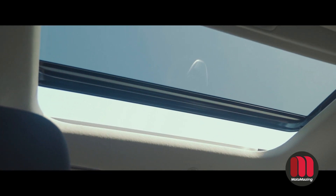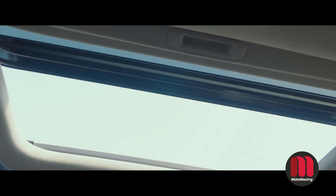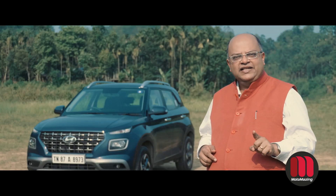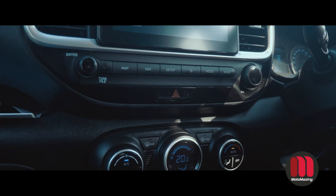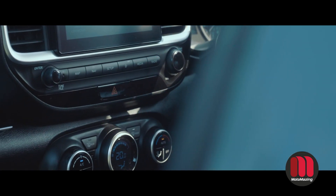There is also a sunroof in the car — open it in the winter and enjoy it with your family, but of course do not let children stand through it as it is illegal and dangerous. The audio system has been designed by Arkamys and has great sound quality. It is integrated with the phone, and navigation is also available.